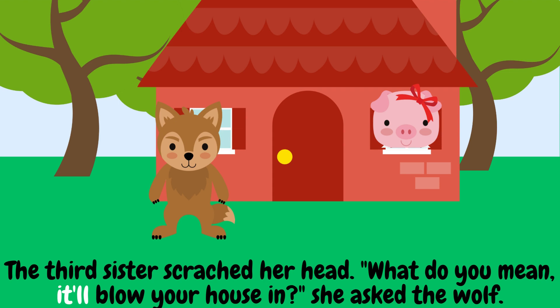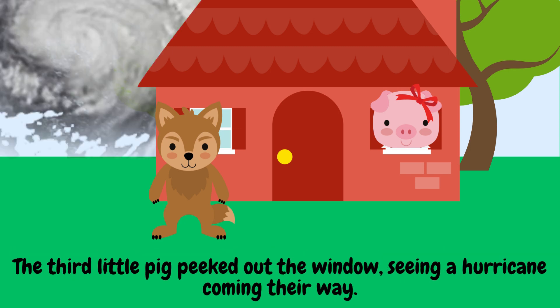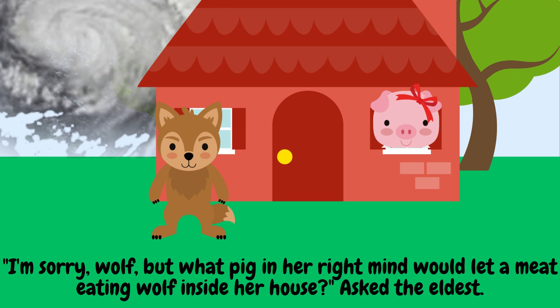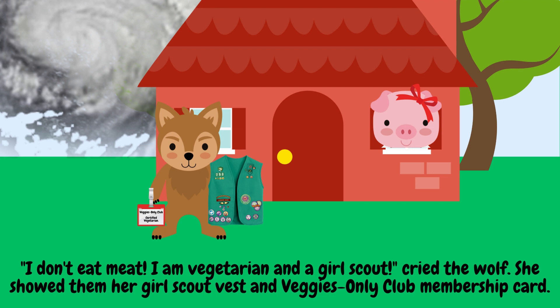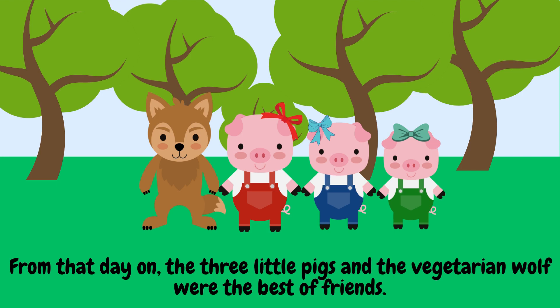The third sister scratched her head. 'What do you mean, it'll blow your house in?' she asked the wolf. 'A hurricane's coming. It blew down my house, the tent, and the log cabin. It will hit here soon,' said the wolf. 'Please let me in. I need a place to wait out the storm.' The third little pig peeked out the window, seeing a hurricane coming their way. 'I'm sorry, wolf, but what pig in her right mind would let a meat-eating wolf inside her house?' asked the eldest. 'I don't eat meat. I'm a vegetarian and a Girl Scout,' cried the wolf. She showed the pigs her Girl Scout vest and her Veggies Only Club membership card. 'Come on in then,' said the third pig. 'We'll wait out the storm in my basement. Thanks for the warning, wolf.' And from that day on, the three little pigs and the vegetarian wolf were the bestest of friends.